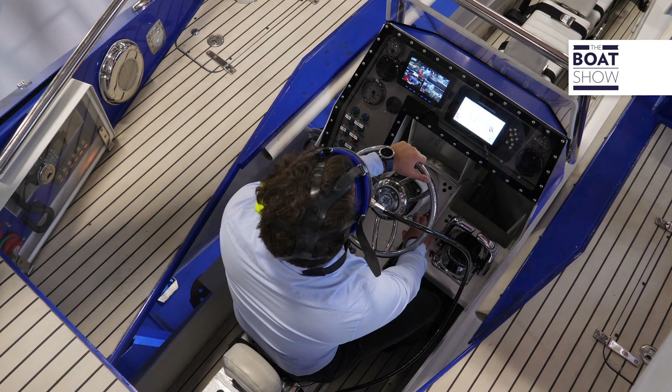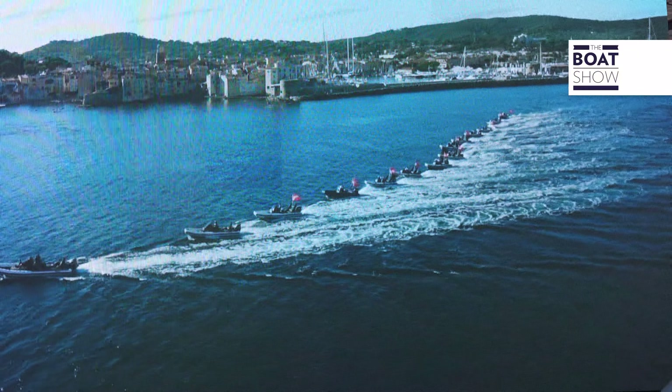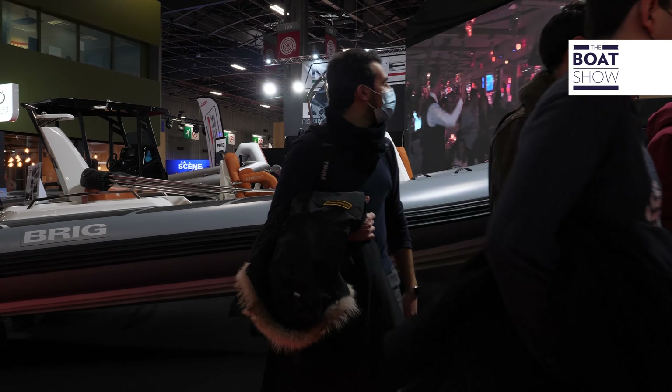Honestly, I'm not surprised to find something new at this stand. Because Brig is a giant in the construction of inflatable boats — it produces more than 2,000 units per year. Here in Paris, it is launching its new product: the Navigator 26, the largest of the Navigator line. It's an inflatable boat suitable for navigating on any type of sea, with a very deep keel. It's fast and fun, and the line is definitely captivating.